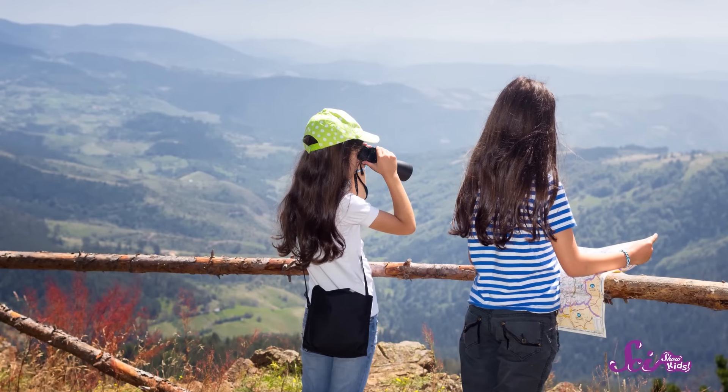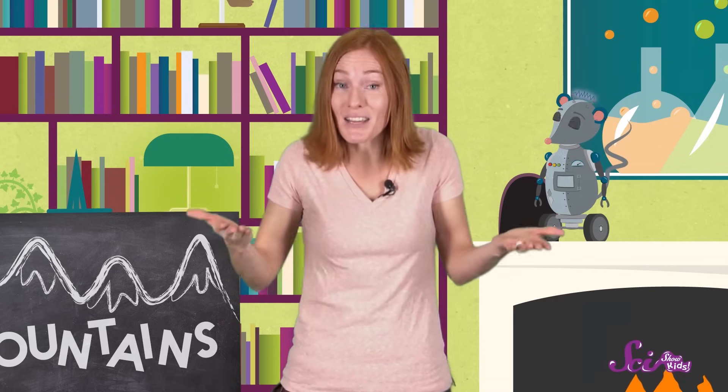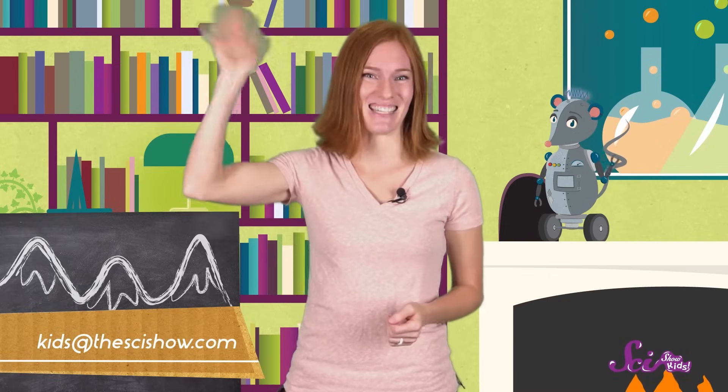And maybe they're still crashing. All this talk about mountains has made me ready to get out there and explore. So Squeaks and I are going to hit the trails! But remember, if you have a question about anything you'd like to learn more about, just let us know by getting help from a grown-up and leaving a comment below! Or send us an email to kids at thescishow.com, and we'll see you next time!